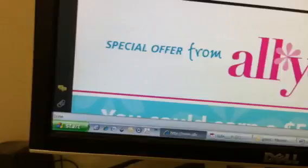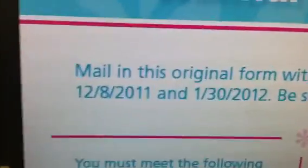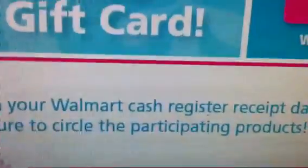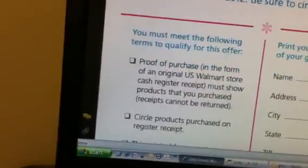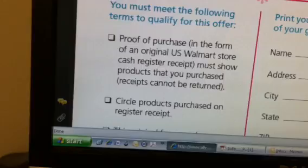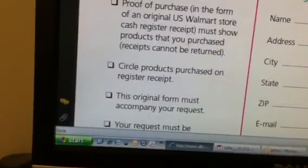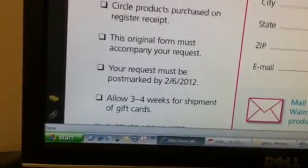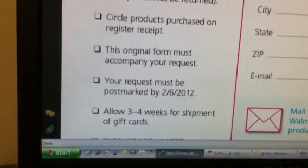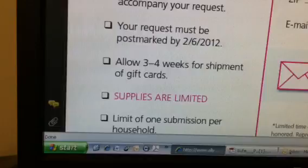Let me get down here to the rebate form. Mail in this original form with your Walmart cash register receipt — these items have to be purchased from Walmart. You've got to send in proof of your purchase: your original U.S. Walmart store cash register receipt. Circle the products on the receipt, turn in this form, and it has to be postmarked by February the 6th. Then allow three to four weeks for shipment. Supplies are limited.